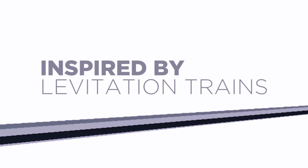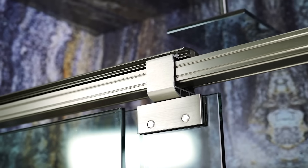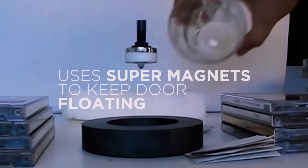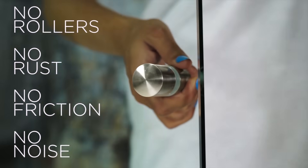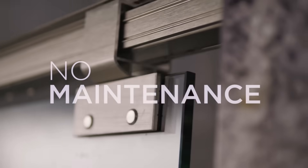Inspired by levitation trains, we decided to apply the same magnetic levitation to our shower doors, and boom! Maglev Shower Door was born. Maglev uses the repelling power of super magnets to keep your door floating in the air. There are no supporting rollers, no rust, no friction, no noise, and the best part, no maintenance.